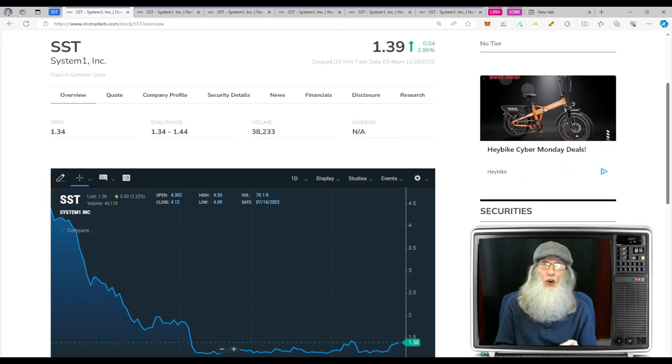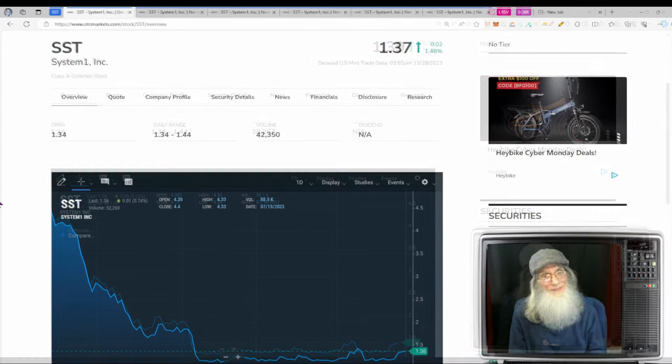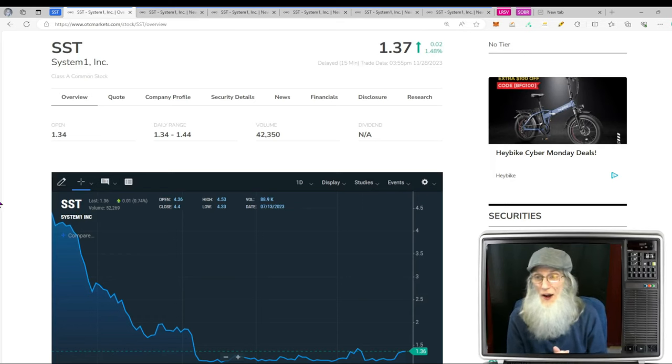When I find a chart that has heat, then I'll take the time to go running through the news looking for hot news — whether it be a filing or a press release. When I find a hot piece of news to match my hot chart, wham, we've got ourselves a hot penny stock. These are the sort of stocks I like to bring to you each day, and I've got some for you right now, so let's jump into the first one.